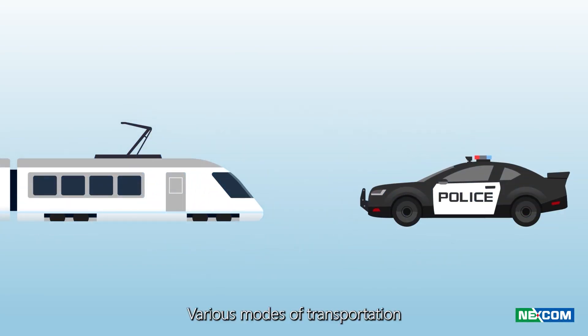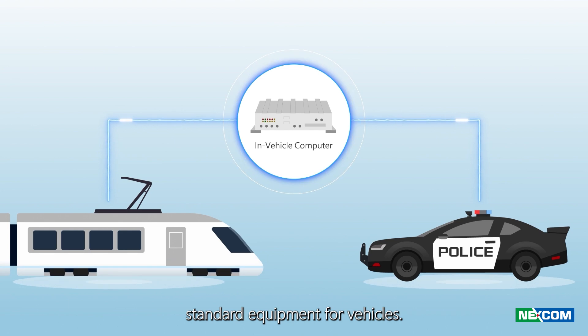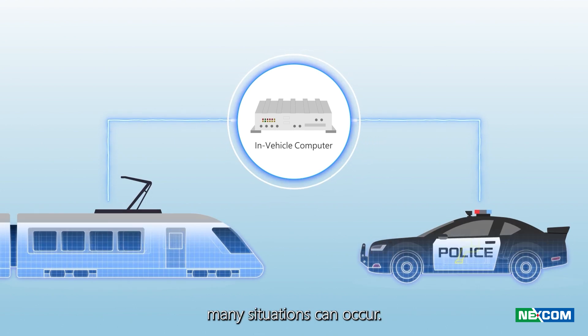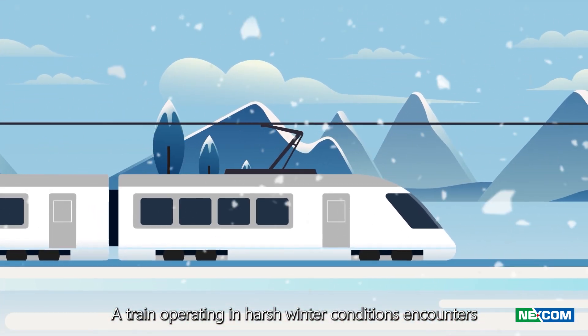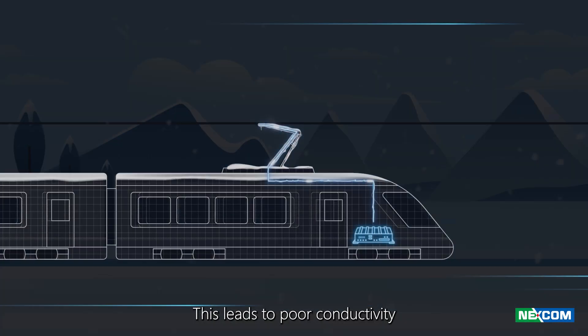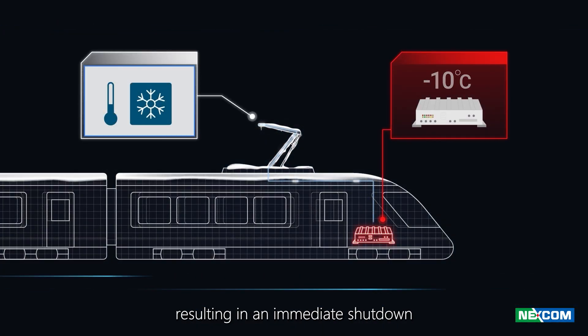Various modes of transportation have become indispensable parts of life. To meet various applications, in-vehicle computers have become standard equipment for vehicles. However, during operation, many situations can occur. A train operating in harsh winter conditions encounters a pantograph coated in ice, leading to poor conductivity and reduced power transmission, resulting in an immediate shutdown of the in-vehicle computer.